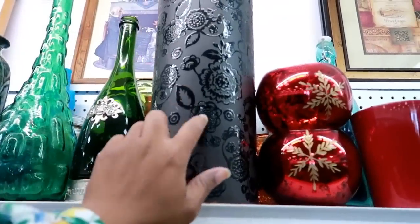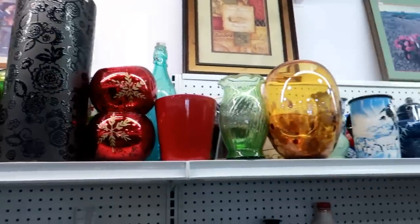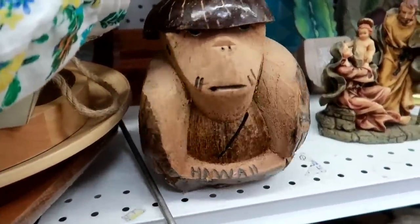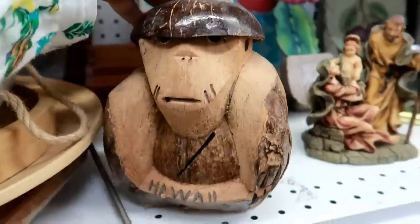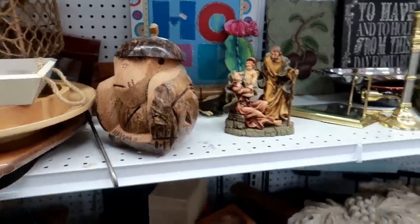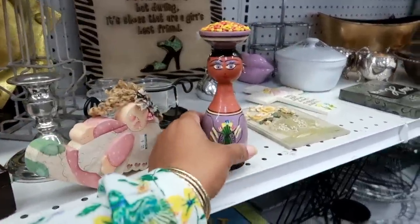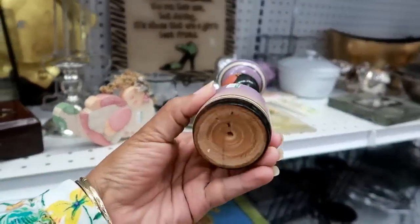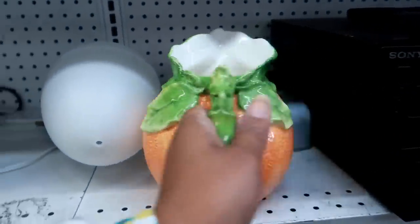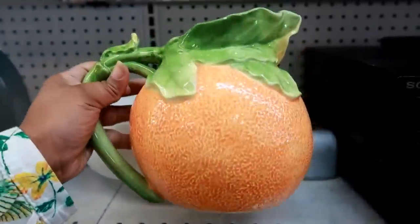Oh, look at this — I like that black on black. That is $9.99. Look at him with his little hat on — $3.99, from Hawaii. Oh, this is a pretty little orange pitcher, looks like something you would get at HomeGoods — $7.99.